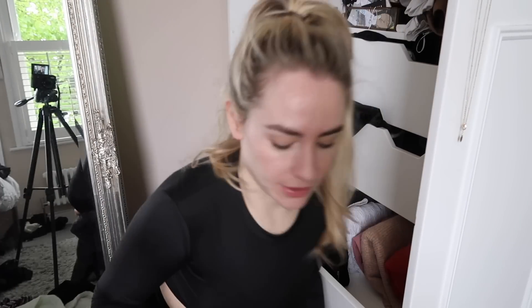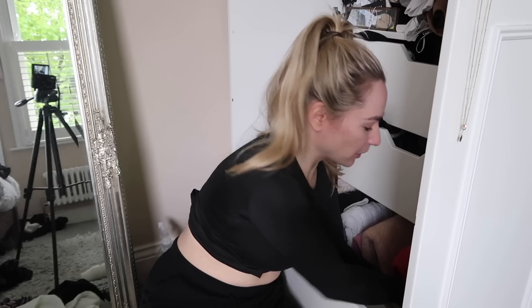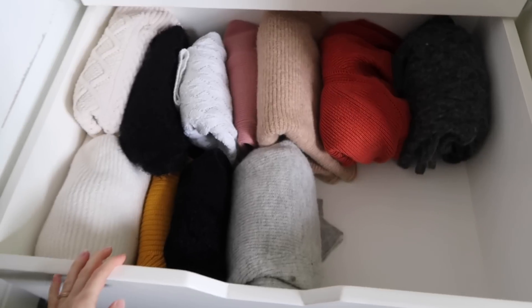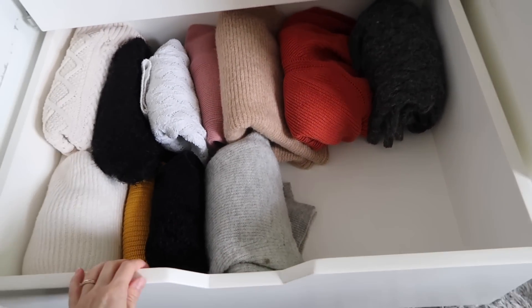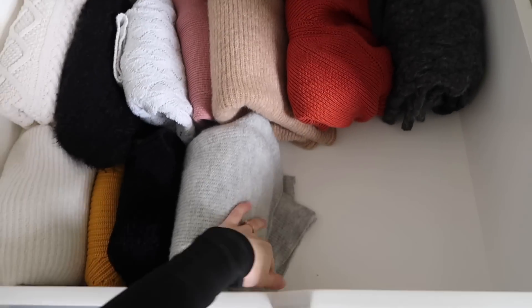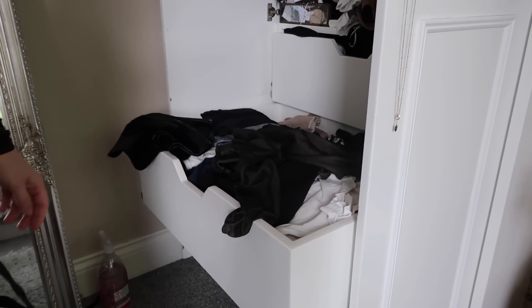Two more cardigans I've been wearing - a grey one I've had since uni, literally since 2009, might be one of the oldest things in my wardrobe, and also this grey cardigan which I wear all the time and goes with everything. I think that's all of my knitwear done, and the drawer after looks much better. I've got some space which I think I might use for some trousers or knit dresses.